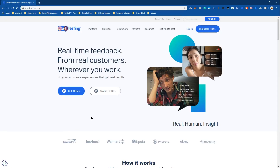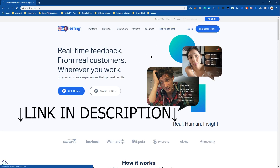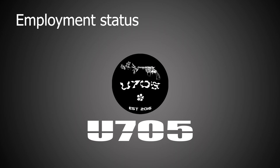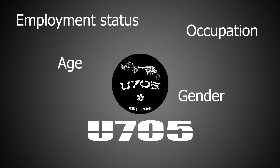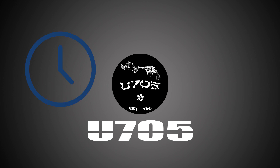When signing up to UserTesting, you will first have to click on a button that says 'become a tester,' or just click the link in the description. You will be prompted to input some personal details such as employment status, where you are employed, age, gender, household income, web expertise, and so on. This signing-up process will definitely take you some time, so make sure you have an hour or so to complete all of it, including your first test.